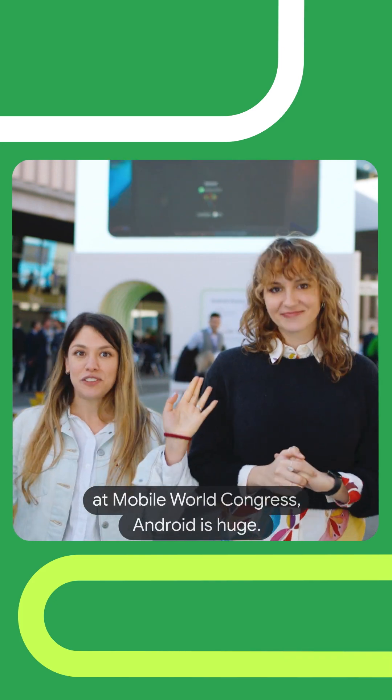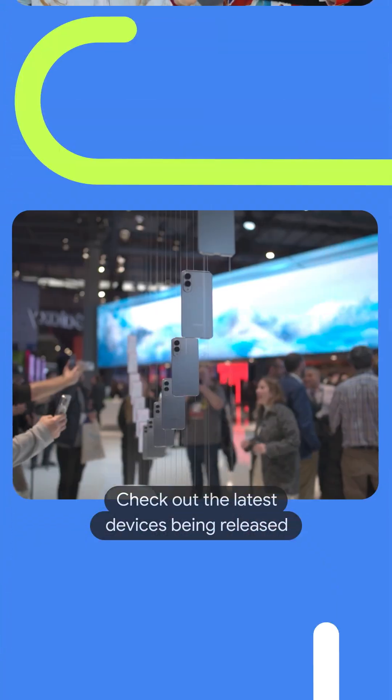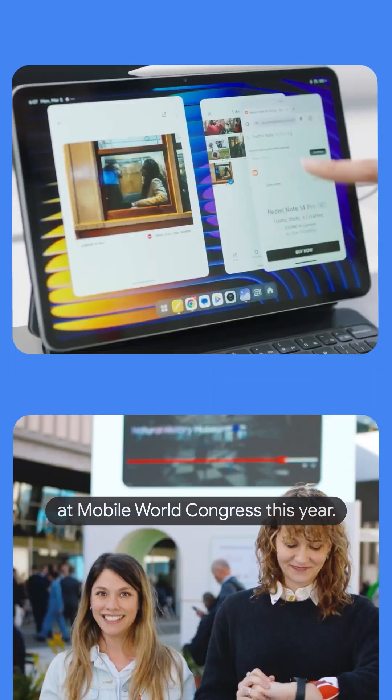And of course, at Mobile World Congress, Android is huge. Check out the latest devices being released at Mobile World Congress this year.